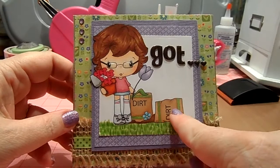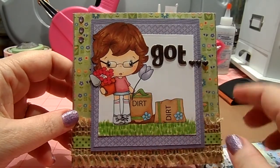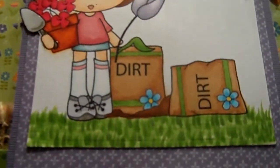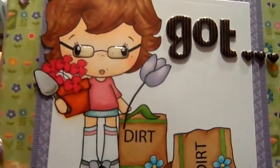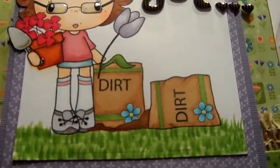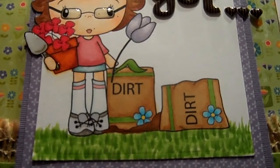So when I saw this image with these little bags and she was a gardener with little geraniums and a tulip, I thought, 'This is my mom.' It also was the first time that I — being very new to coloring with Copics — ever made grass by using the flicking motion. I thought I did pretty much okay with that.